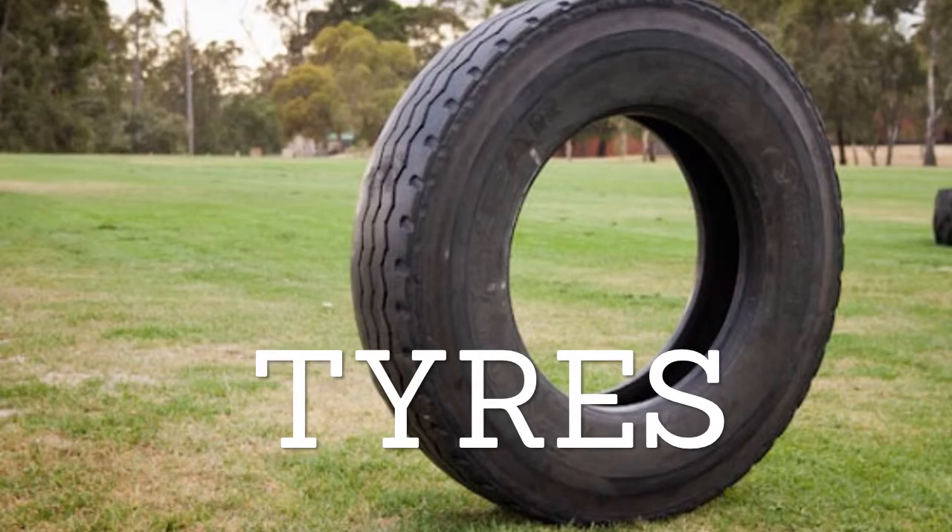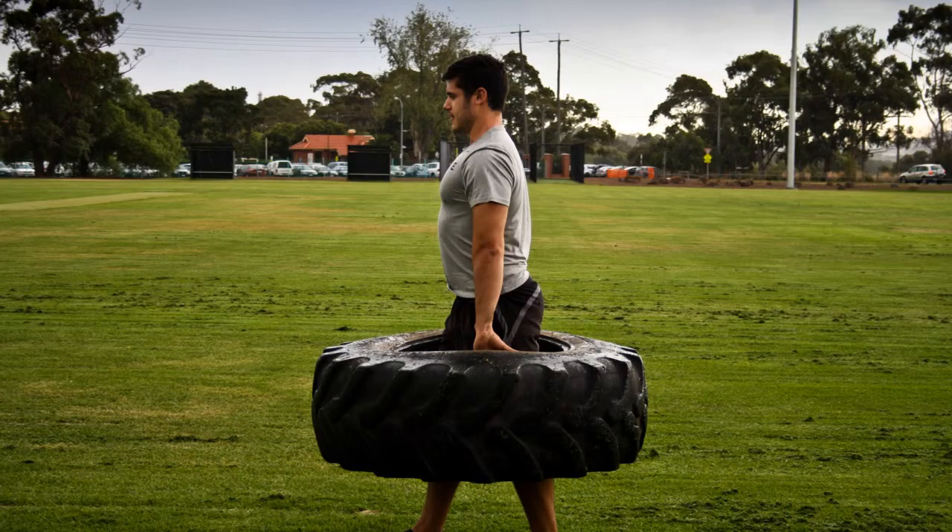Yep, tires — just like the ones in your car. We also use truck tires, tractor tires and ropes. And we're not the only trainers doing this. Most ex-military trainers I've spoken to also run sessions like this regularly in their bootcamp.